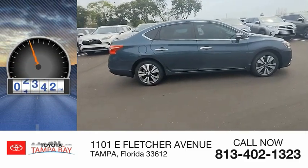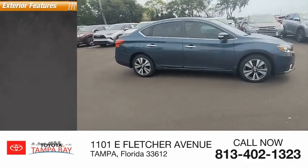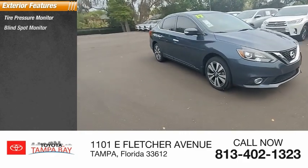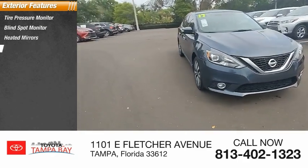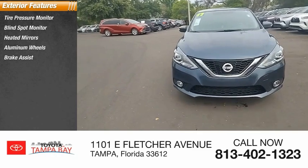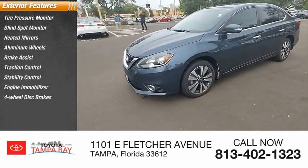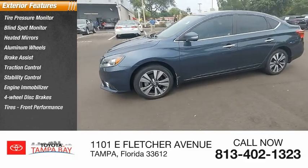This vehicle has less than 70,000 miles. Here are some of this vehicle's great options: tire pressure monitor, blind spot monitor, heated mirrors, aluminum wheels, brake assist, traction control, stability control, engine immobilizer, four-wheel disc brakes, and front performance tires.